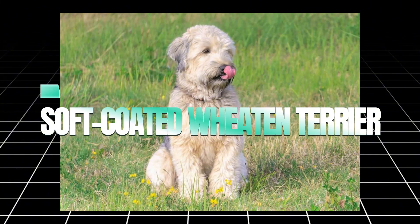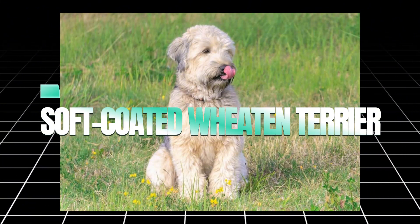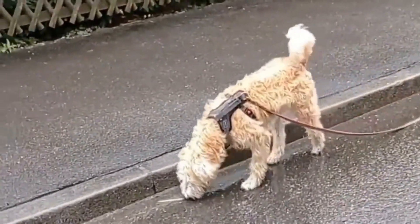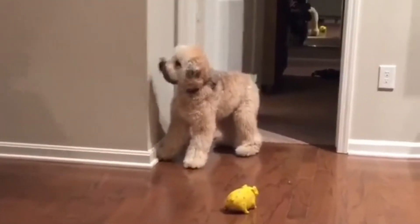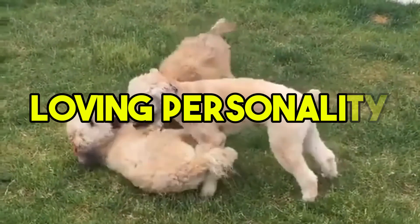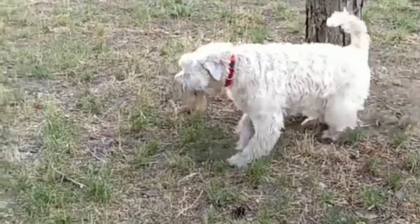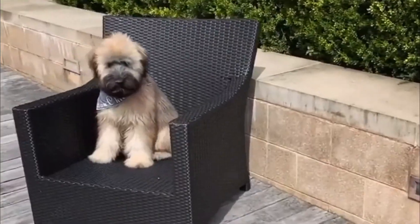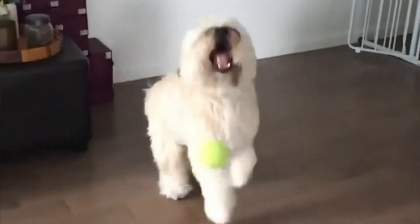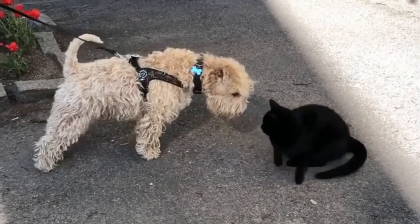Another hypoallergenic breed that makes a wonderful companion is the Soft-coated Wheaten Terrier. This breed has a silky, soft coat that sheds minimally, making them perfect for allergy sufferers. Wheaten Terriers are friendly, affectionate, and have a fun-loving personality, making them great family dogs. They are also very adaptable and do well in various living environments. However, their coat requires regular grooming to prevent matting, so regular care is essential to keep them comfortable and healthy.